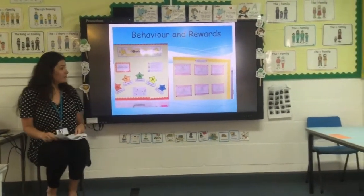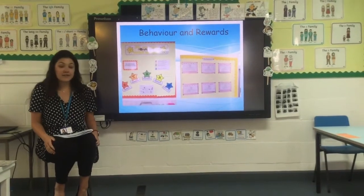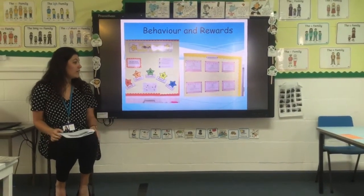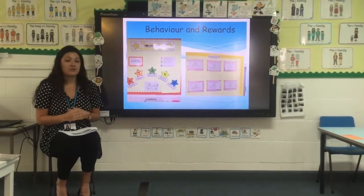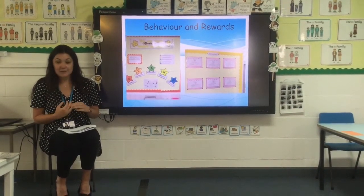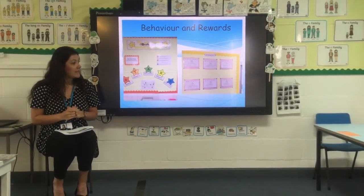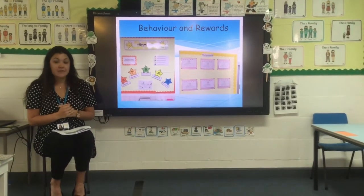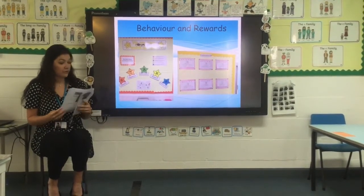In terms of behaviour and rewards, we have our core values: Safety, Teamwork, Achievement, Respect and Stimulating. If the children show their core values, they can receive a house point, and we really celebrate their achievements at the end of the week. Some children will receive a certificate for excellent use of core values.